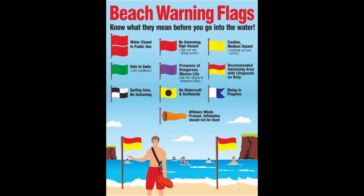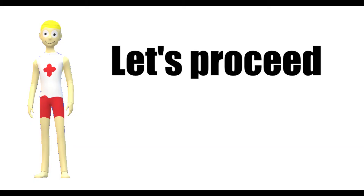Hello students, today we are going to learn about beach warning flags. As you know, as temperatures are getting warmer, people are getting ready to start going swimming, and we are going to talk about the beach warning flags so you can help keep yourself, your family, and your friends safe. Let's proceed with this educational lesson.